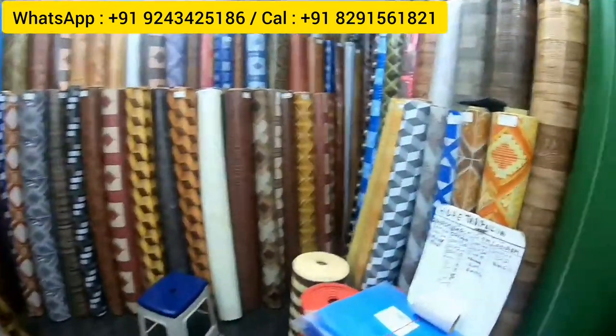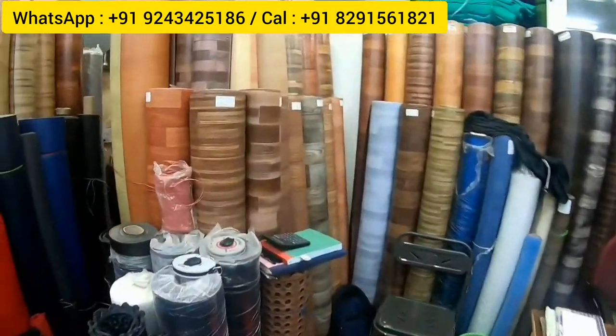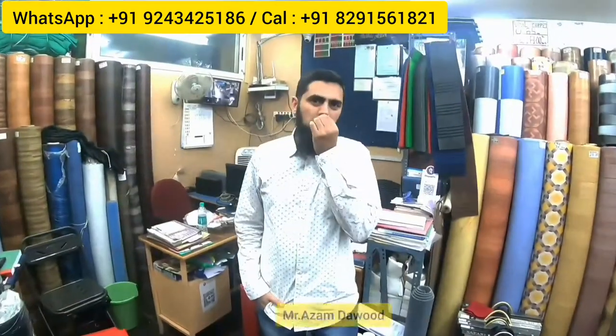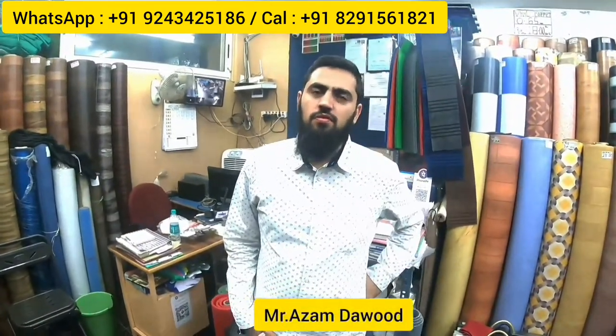The outlet has two more floors with all types of floor carpets. All contact numbers are shown on the video screen. If you want to purchase any product, know the price, or inquire about delivery, you can directly WhatsApp them and they'll get back to you with all details. Now I'm introducing you to the owner, Mr. Azam, welcome to my show sir.